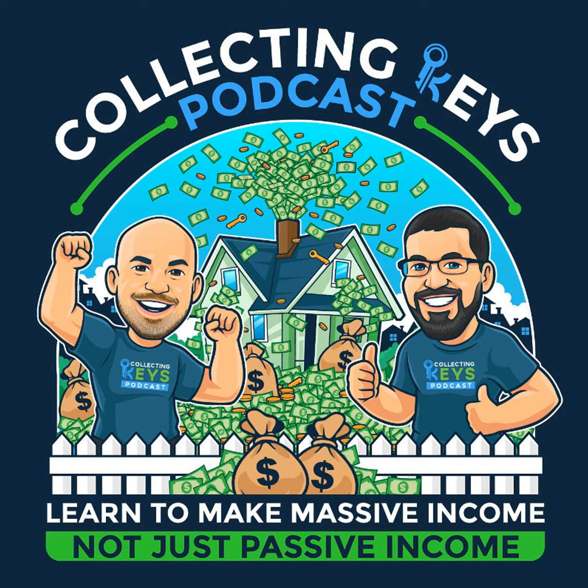Hey there, welcome back to another episode of the Collecting Keys Friday Focus. If you're new here, these are episodes where Mike or I dive into a specific topic. I'm Dan Austin and I will be your host today. I want to talk about an age-old discussion: does size matter?